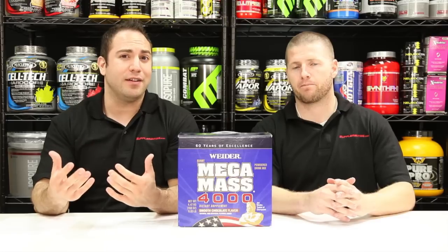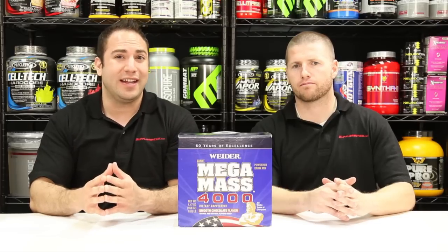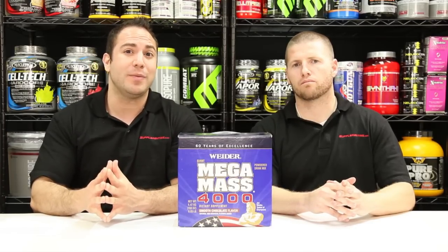You can play with the calories and the scoops. About three cups is going to be a full serving at 1,600 calories. You can take it as a meal replacement if you need to, to get some simple sugars earlier. Come to Supplementing.com where you're going to get the best prices on Mega Mass 4,000 as well as all of our other weight gain and protein powders.